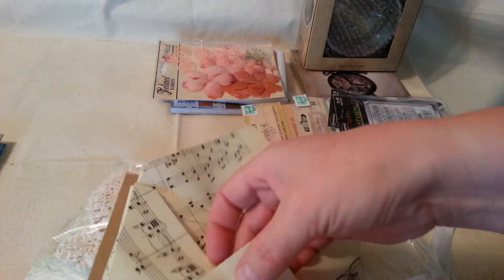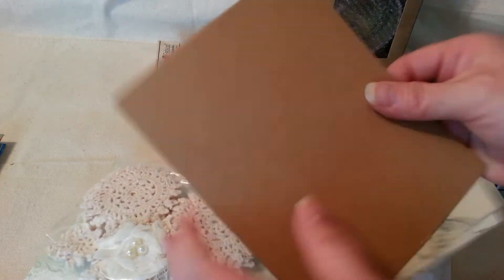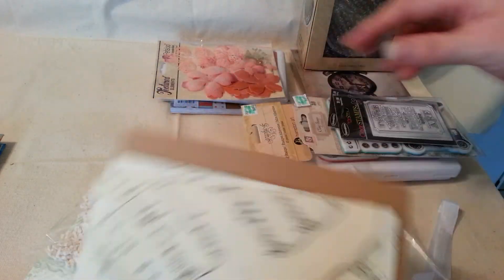She sent these handmade envelopes with music paper — isn't that beautiful? I think that was just to keep it from getting messed up.